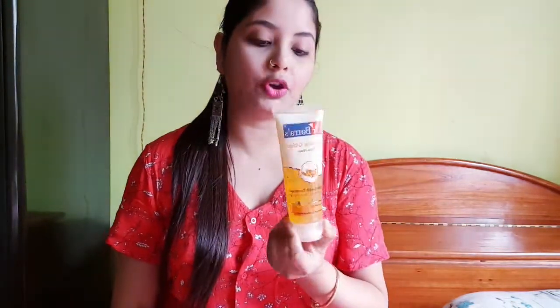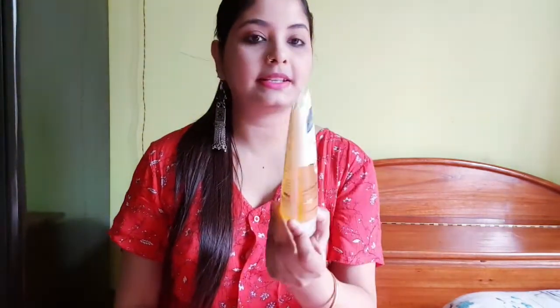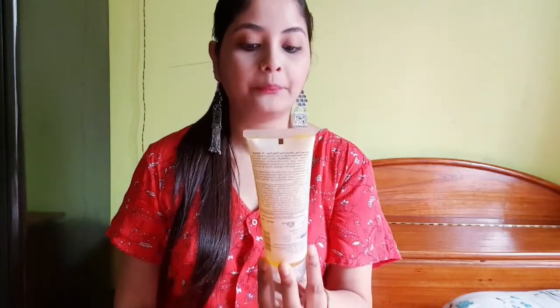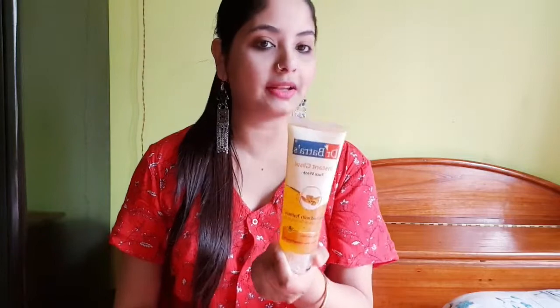Let me share with you the products in this video. First of all, I will share with you Dr. Bhatrak Instant Pro Face Wash. This is my first purchase — I have never used it before. If you want a review, I will give you one, but I have to use it for at least one month first.